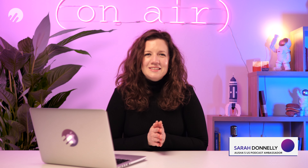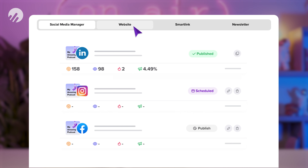Hi, I'm Sarah, the US Podcast Ambassador for OSHA, the all-in-one podcast hosting and marketing platform. On our platform, we develop great tools for podcasters to grow their podcasts. If you're interested and want to learn more, we're going to offer you a free 15-day trial. Just click on the link below.